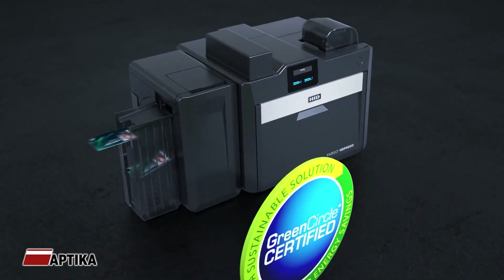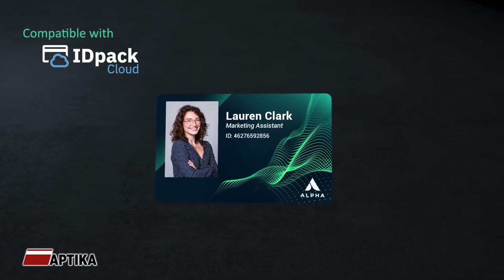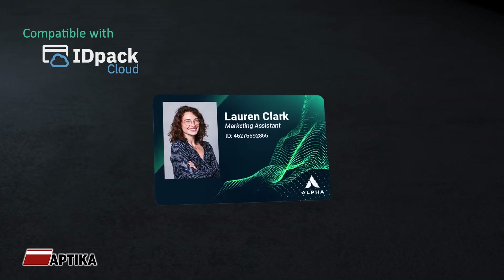Six generations of retransfer technology have come together to create the ultimate card printer, capable of printing the highest image and text quality available.